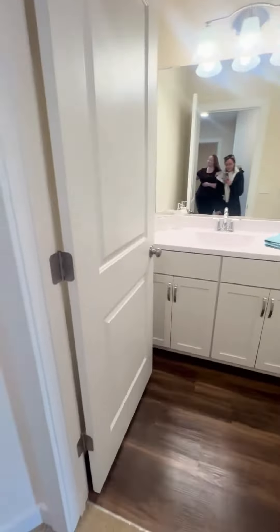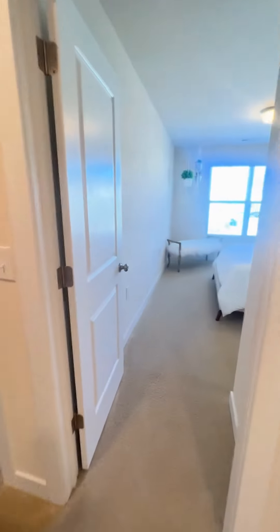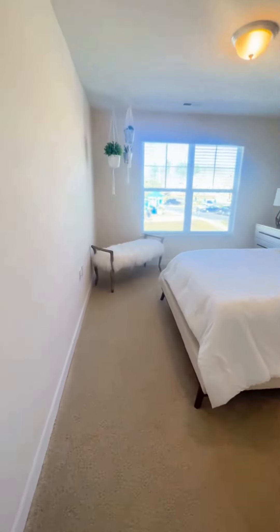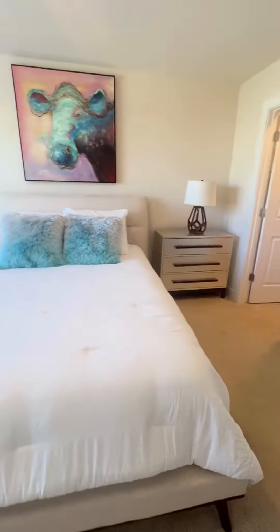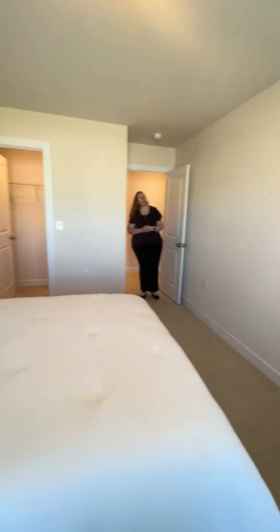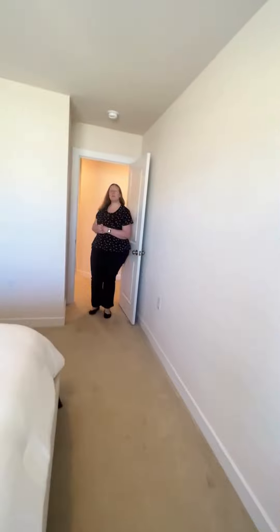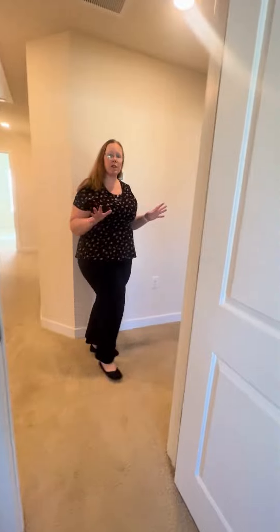The next stop is your first bedroom. This one is a little bit larger with a bigger closet — perfect as a guest room, office, or anything you'd like. It has those big windows as well to give you lots of natural light. Now this is actually an interior home, meaning it's in the interior of a building, but you still get all of that natural light flooding in through the big windows.